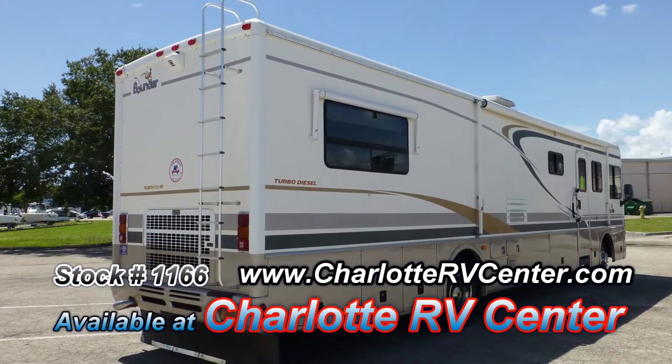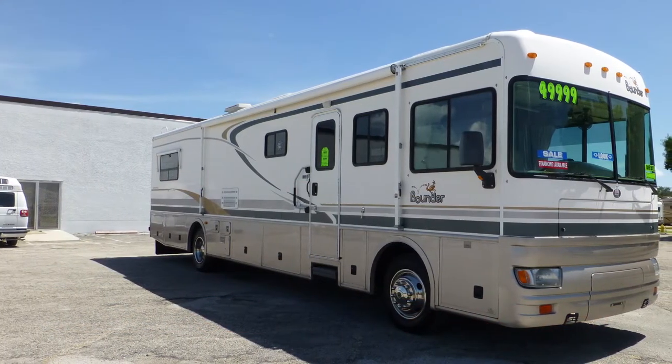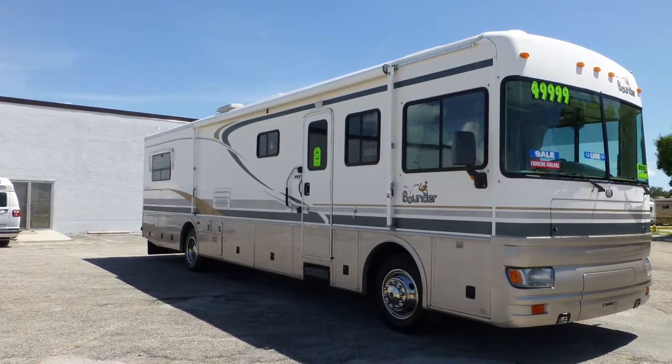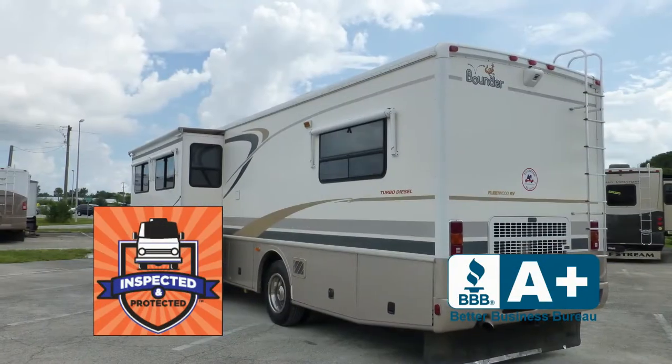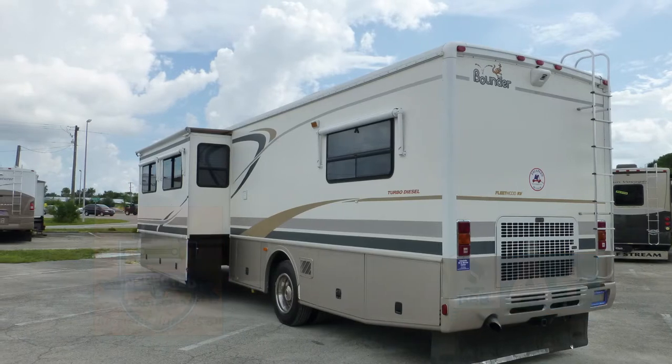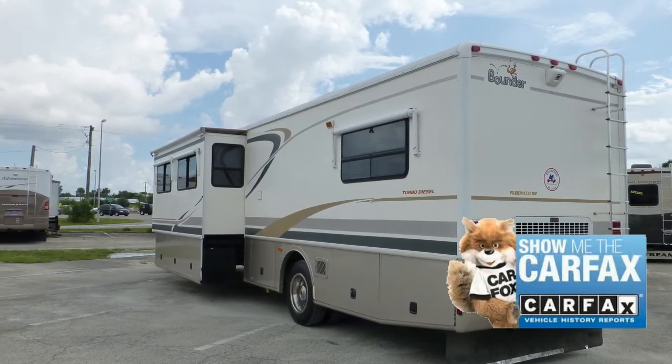The exterior is in excellent condition, has an outstanding shiny appearance and shows very little signs of wear and tear. This nice coach has passed our thorough inspection process and earned the inspected and protected seal of approval. It also includes the industry's best extended warranty and a free Carfax report.